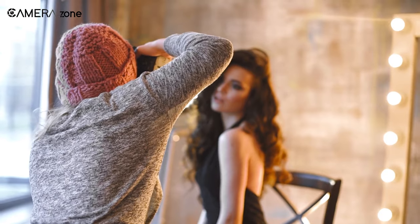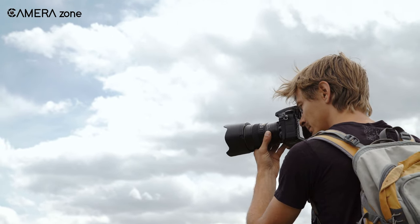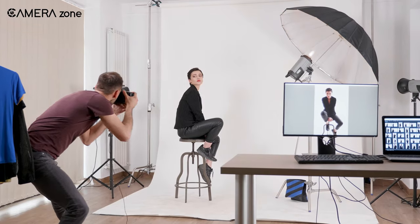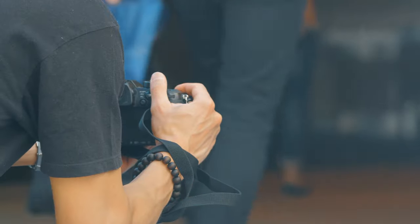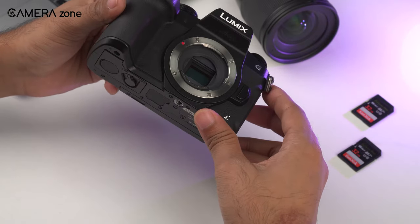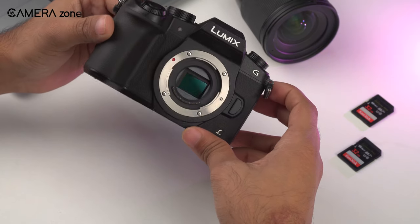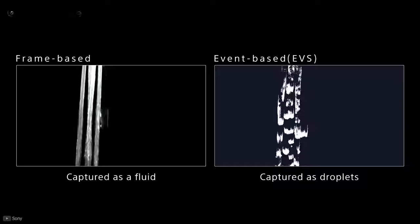Megapixels have always been a dilemma for camera manufacturers. Until the arrival of stacked sensors, the main problem was that more megapixels slowed down sensor readout speed, causing the rolling shutter effect. This made it a default in the camera industry that higher megapixel cameras were suited for landscape, portrait, and detail-demanding photography, but were not good enough for video. Conversely, to reduce rolling shutter for high-end video, manufacturers kept megapixel counts minimal — ranging from 12 to 24 — but those cameras fell short for landscape work.